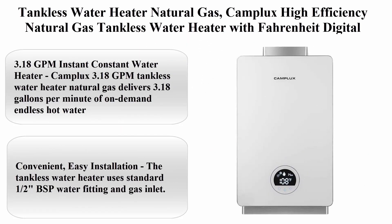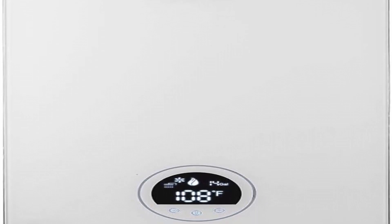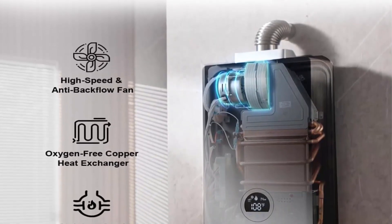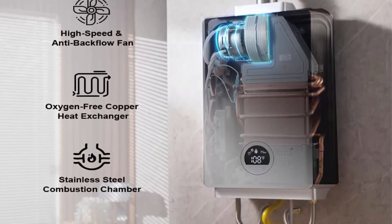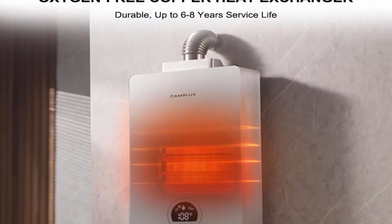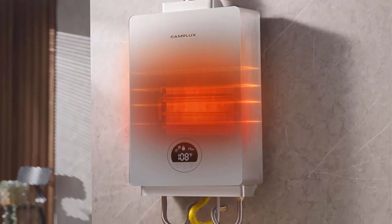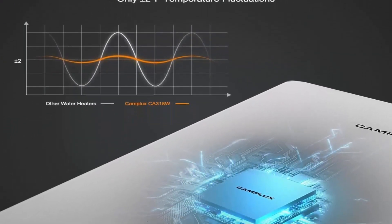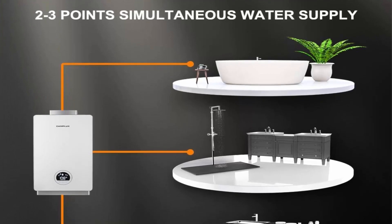Top 8: Camplux high-efficiency natural gas tankless water heater with Fahrenheit digital display, 3.18 GPM, for two to three persons, indoor use, white. Delivers 3.18 gallons per minute of on-demand endless hot water — constant, comfortable instant hot water for two to three persons. The 3.18 GPM heater is activated by water flow rather than water pressure, with a minimum activation rate of 0.65 GPM and a maximum input rating of 82,000 BTU.